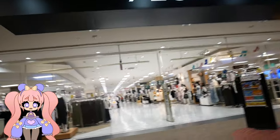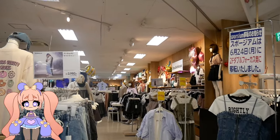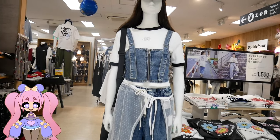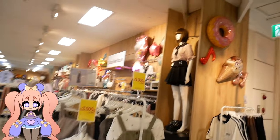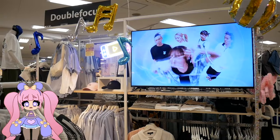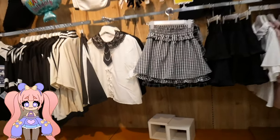Next up, I wandered into A.N.Style, which is their own brand of clothing, and I was shook. I wasn't expecting to find J-pop-styled fashion here — there were cute lolita dresses, frilly skirts, and fun tops with a casual yet poppy vibe. Mall clothes in the U.S. are usually so bland, but here even the casual stuff looks exciting and full of personality.